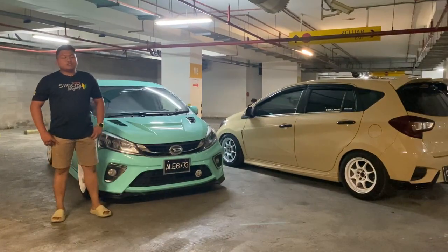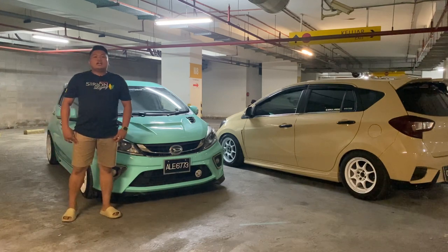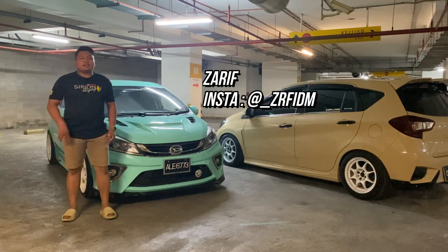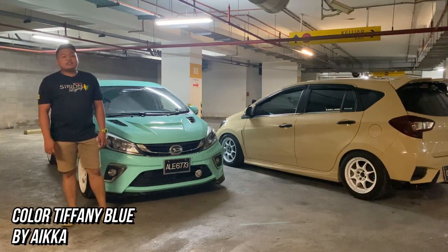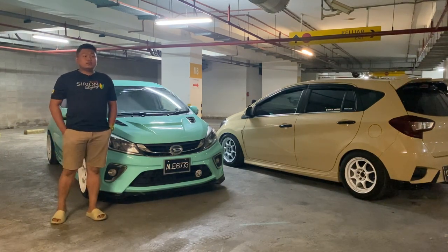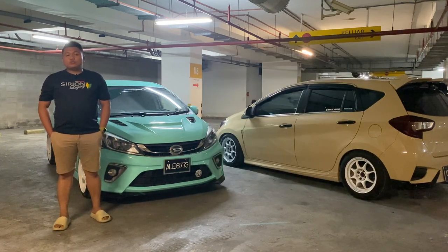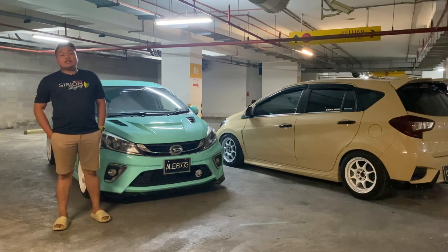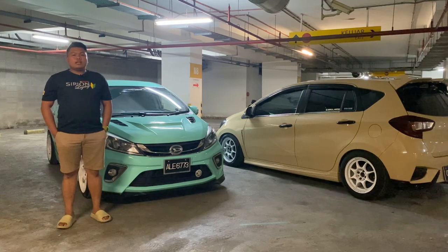Assalamualaikum warahmatullahi wabarakatuh. Nama aku Zarif, IG ZRF_IDM. Ni kereta aku. Untuk color code cat dia ialah Tiffany Blue by iCar. Jom kita start review. Dulu kereta ni pernah masuk event masa warna Camouflage, pakai wrap main dengan hitam kelabu putih. Kalau korang yang tak tahu, aku pernah buat wrap. Dulu kereta ni pernah masuk event dan direview oleh Razik MG3Hub - kali ni kali kedua untuk dia review.